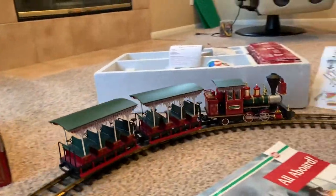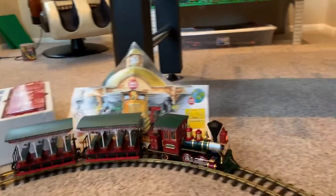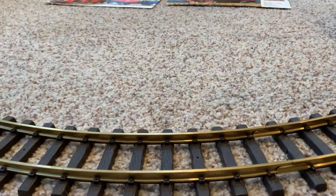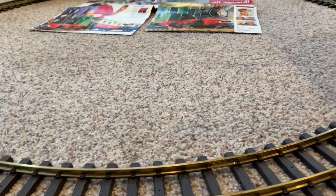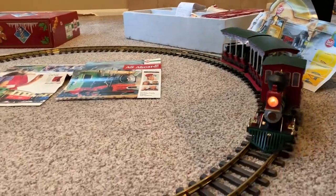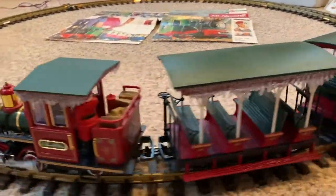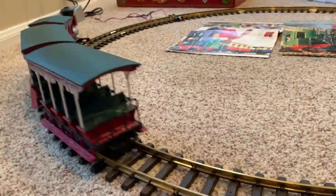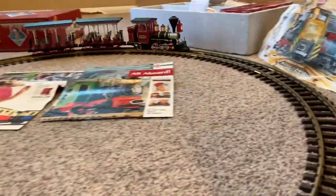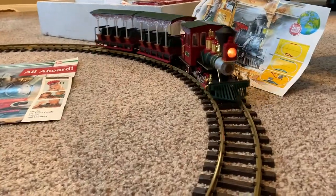There it is. As you can see, the headlight works. There's Santa. Another thing that's nice about this one is that a lot of times these little flag sticks can get broken off — this one has both of them.